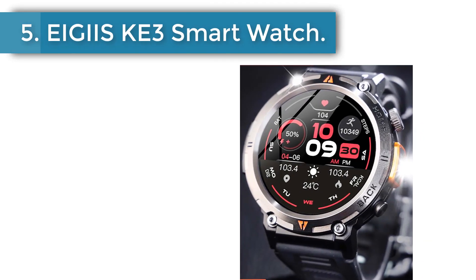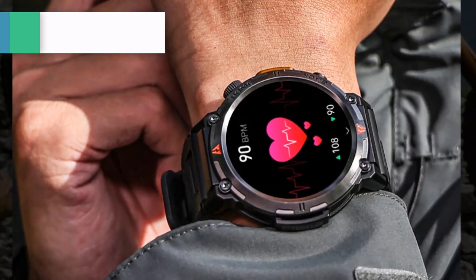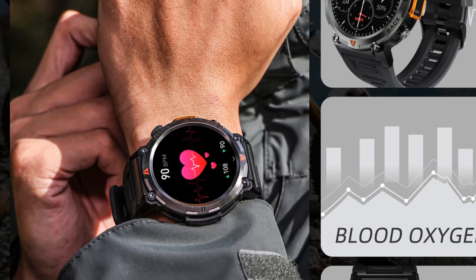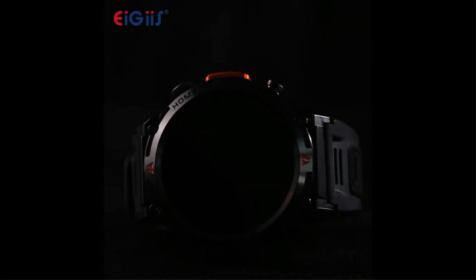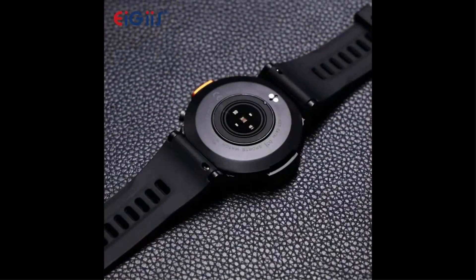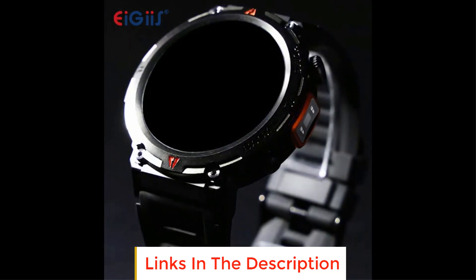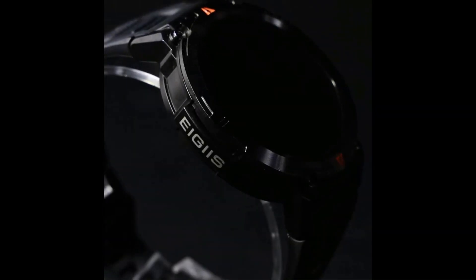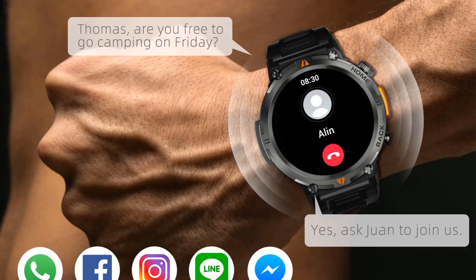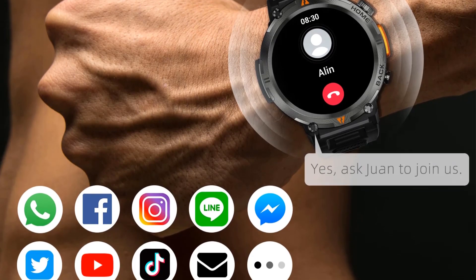Number 5: EGSK E3 Smart Watch. 3 ATM waterproof, original design for men, Bluetooth call, health monitor with flashlight, and 100 plus sports modes. EGSK E3 is based on a philosophy of innovation, style and technology, making them a leader at national level. They sell over 500,000 watches a year. Watches are manufactured to a high standard — contact via chat box for any questions.